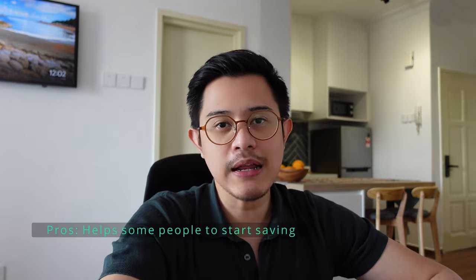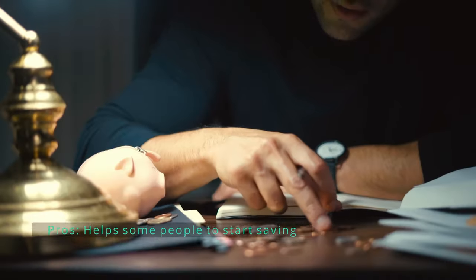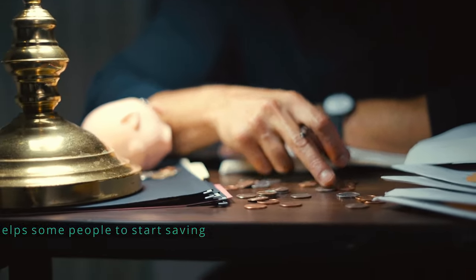Let's start with the pros of the Ra'is app. Number one, it helps some people to save money because not everybody has the discipline to save money every month. They just spend money without thinking about it, and they just need a little bit of help to invest money every month. So if you happen to be one of those people, this app will help you to save some money or at least get you started.